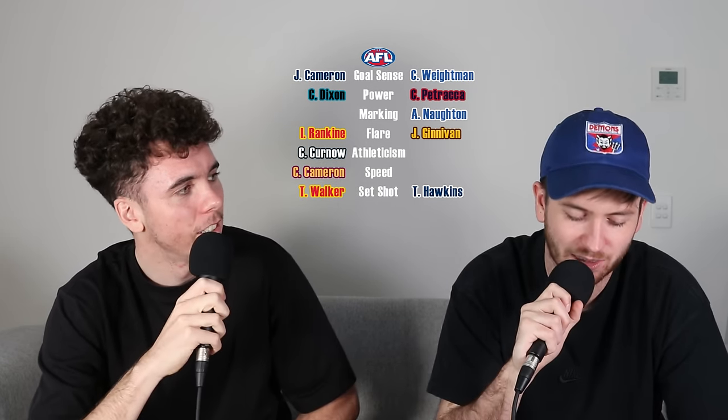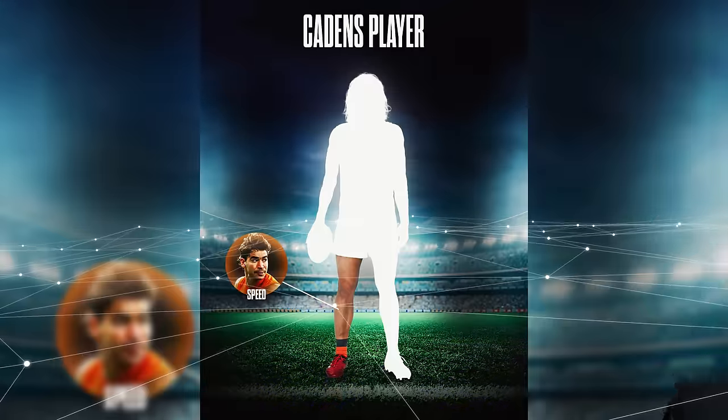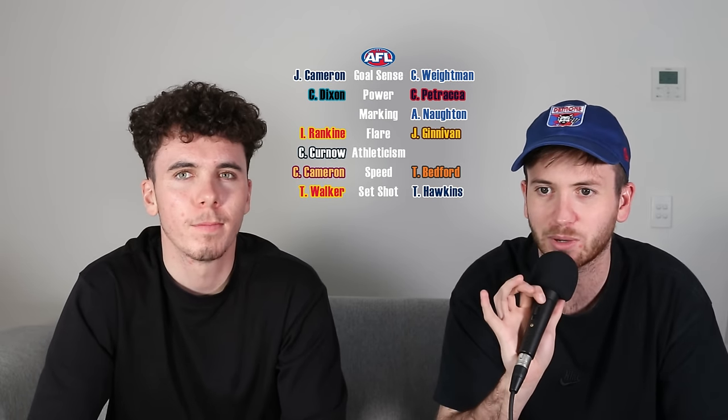I've got speed and athleticism to go. What have you got remaining? Just marking. For speed, I'm going to go with Toby Bedford — pacey man, very very quick. I miss him at the red and the blue. Him going to GWS has changed their makeup. They've got a super quick side from half-back line through the midfield to the forward line, and getting pieces like him really turned them into a ferocious orange tsunami.